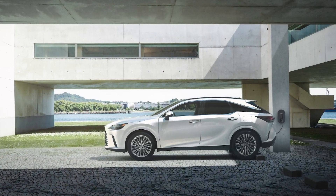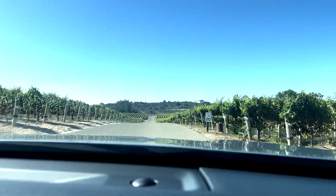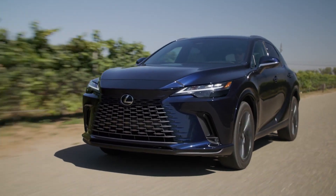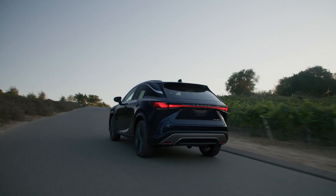I also drove the RX's first plug-in powertrain, the RX 450h Plus all-wheel drive. Lexus had the European spec available for us to drive. The RX 350 is also offered with a gas engine only, available in front or all-wheel drive, equipped with an eight-speed automatic transmission.